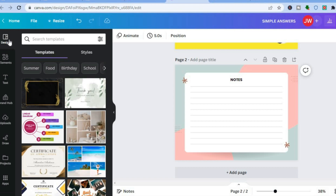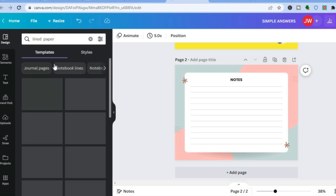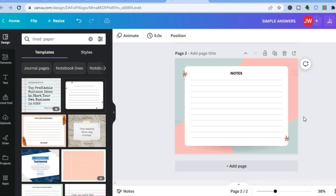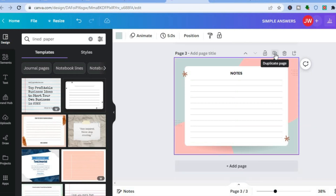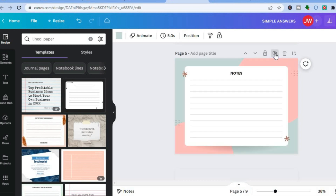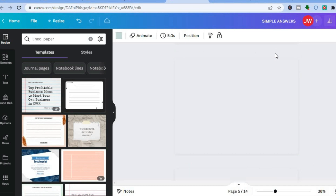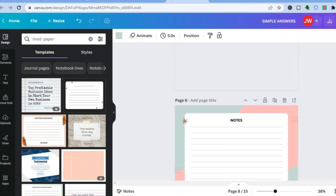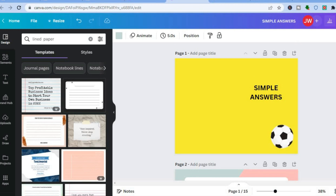I found this by tapping on 'design' in the top left-hand corner, then in the search menu I typed in 'line paper,' scrolled down, and selected this design. Once you've done that, depending on the number of pages you decided to add, simply tap on 'copy' or 'duplicate page.' I planned 30 pages, so I duplicate this 29 times. You can see it duplicating the pages.